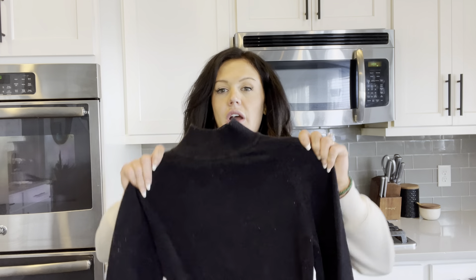Hi everyone, it's Marky. Let's talk about the Exlura long sleeve sweater dress that I got.